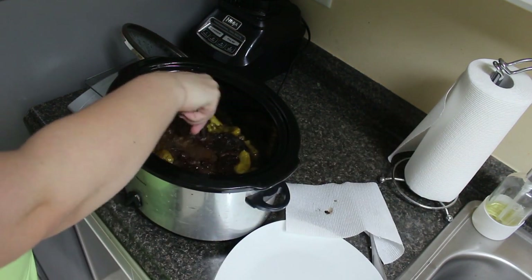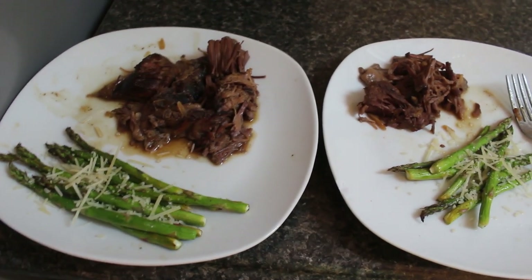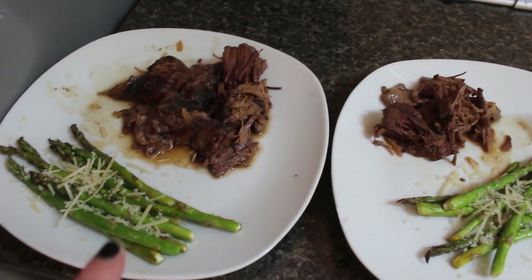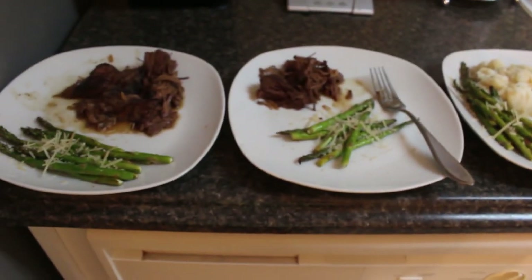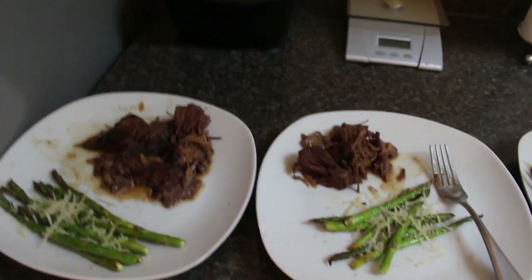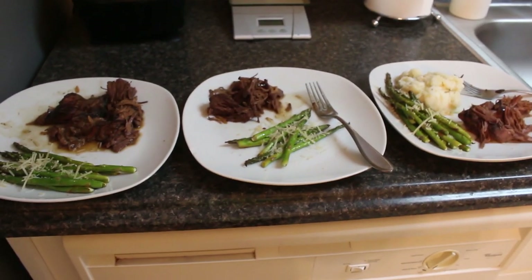You guys see how it just literally falls apart — it is so delicious. Dinner is the Mississippi crockpot roast with some asparagus I did in the air fryer, seasoned with lemon juice, salt, pepper, and topped with Parmesan cheese once plated. That's the kids' plate; my plate has mashed potatoes left over that I finished up. Like I said, it is one of our favorites — tried and true. If you have not tried the Mississippi crockpot roast yet, you seriously need to.